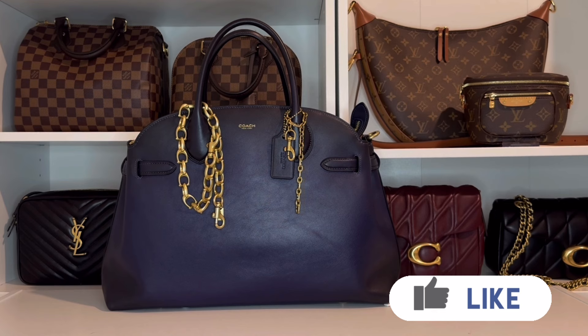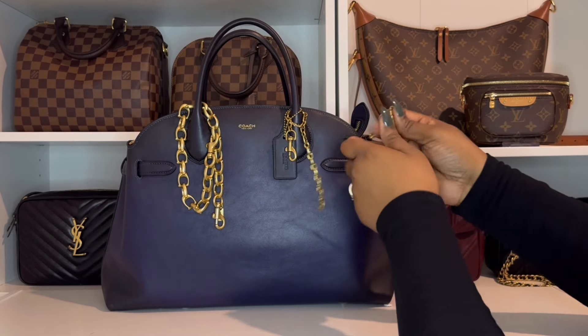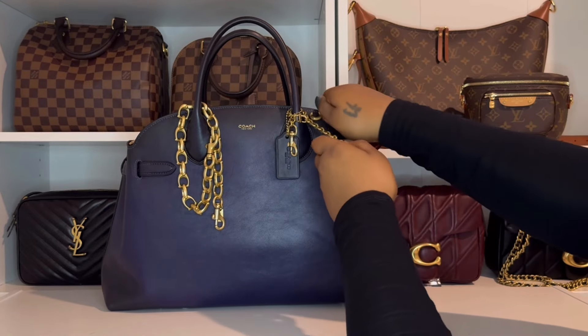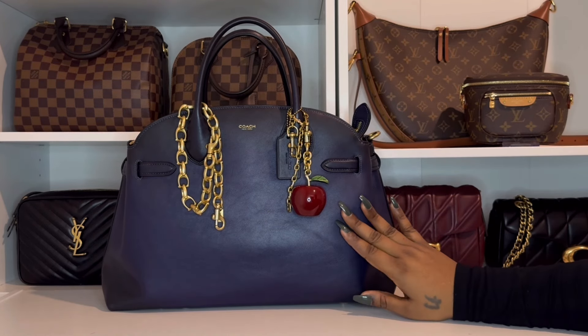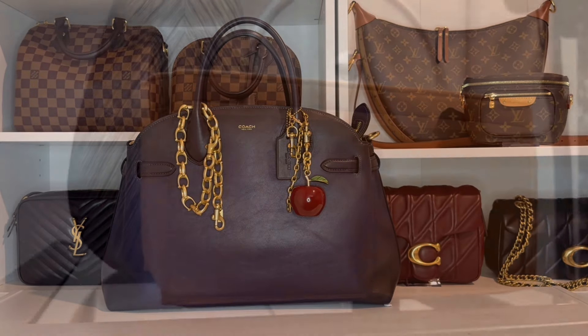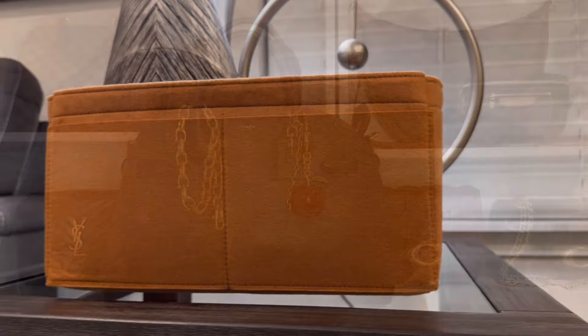So that was everything inside my Coach Soft Empire 40. I have really been enjoying this bag since I started using it — it really is a nice change from the smaller bags I usually carry. I wasn't always into smaller bags but I've been into them for the past couple of years, and I gotta say this bag has rekindled my love for bigger bags. I really did forget how convenient being able to carry everything I need really is.